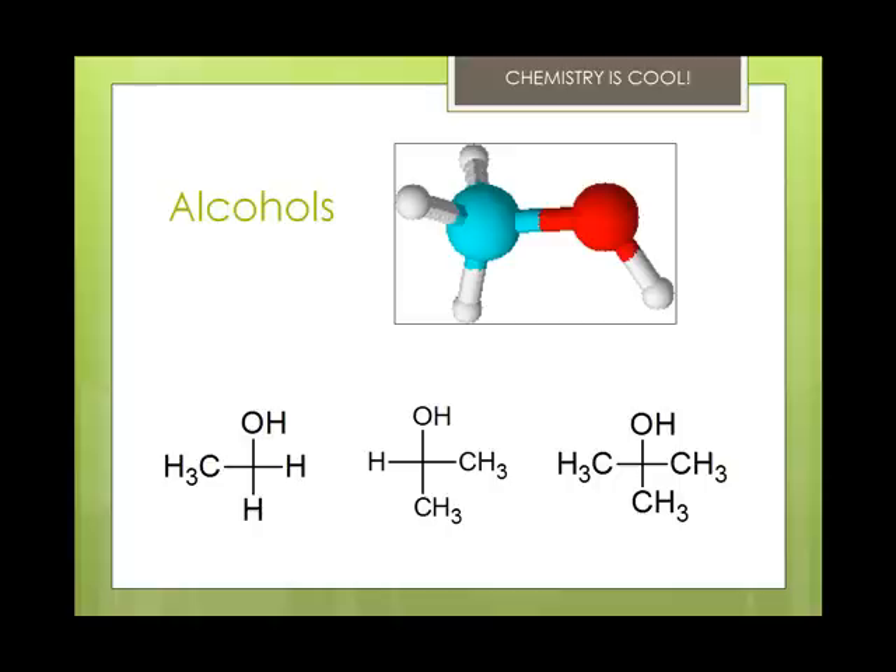Alcohols are classified as primary, secondary, or tertiary depending on the number of carbon atoms bonded to the carbon bearing the OH group. You can see that it goes primary, secondary, and tertiary alcohols from left to right on the structural formulas at the bottom.